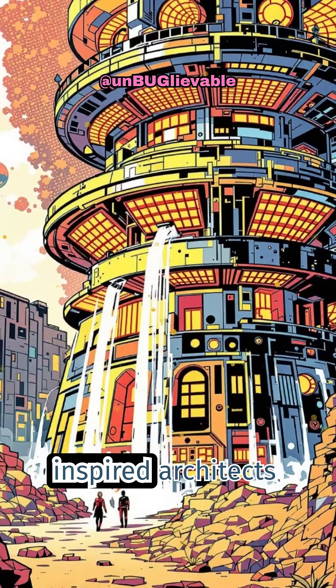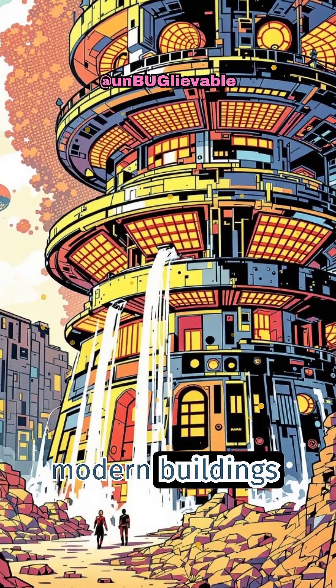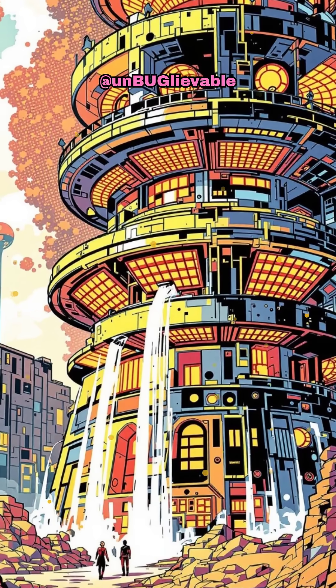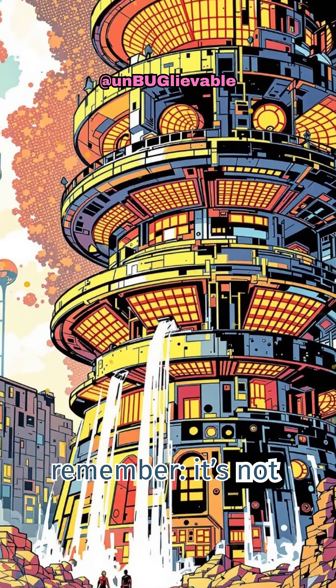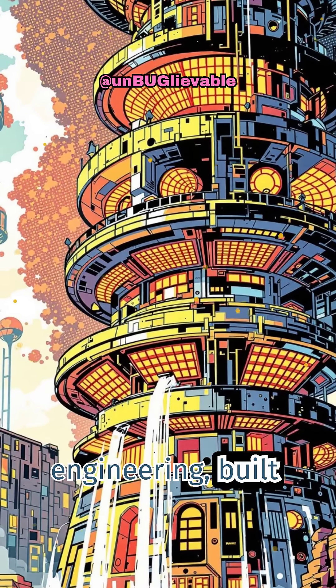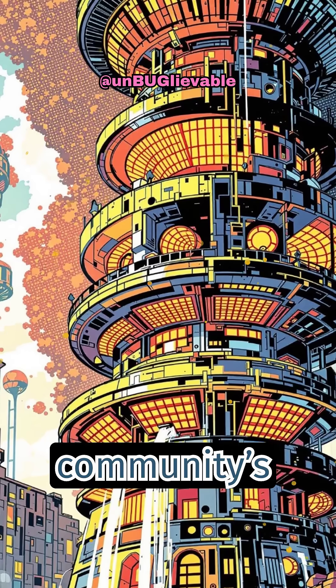Termite mounds have inspired architects and engineers worldwide. Some modern buildings now mimic termite ventilation to reduce energy use. Next time you see a termite mound, remember — it's not just a pile of dirt. It's a masterpiece of natural engineering built by millions of tiny workers, each playing a vital role in their community's survival.